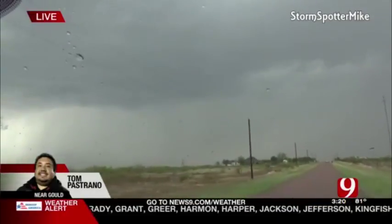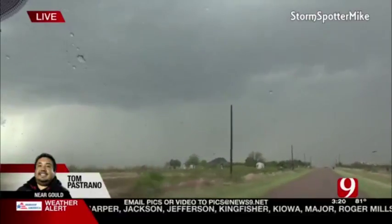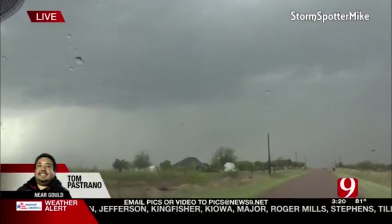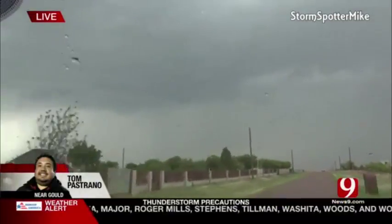Yeah, David, the base is actually getting lower as we speak. I have scud rising into that rain-free base, but the storm is booking it to the north-northeast and we are staying ahead of it. Back to you, David. All right, great job there, Tom.